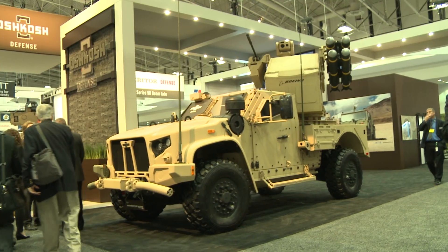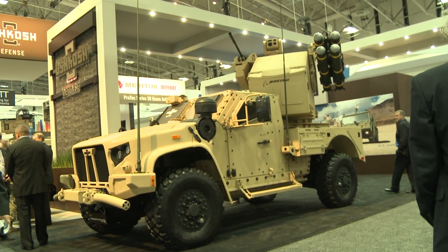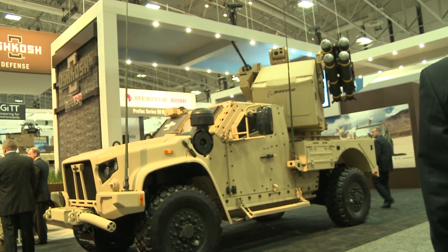Hi, this is Sidney Friedberg, Deputy Editor at Breaking Defense, here at the AUSA Annual Show and Defense Trade Conference. I'm here with Dave Dearson, Vice President at Oshkosh, to talk about the new jeep, essentially, of the U.S. Army — the Joint Light Tactical Vehicle — and all the different systems they're able to put on it.